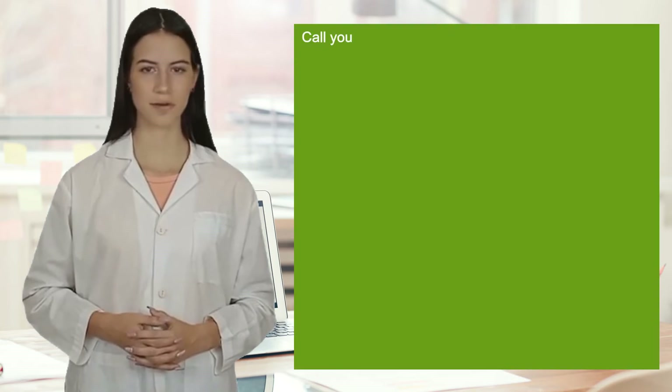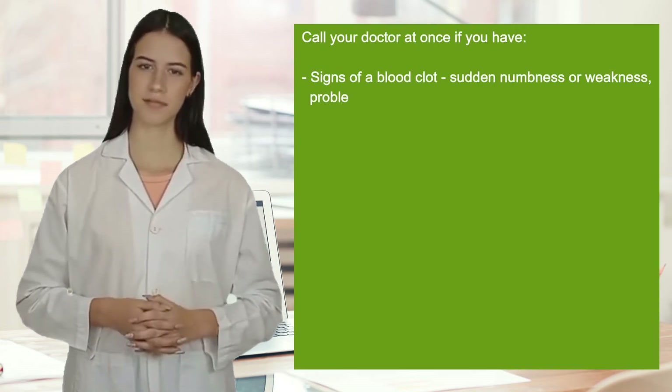Report symptoms such as mood or behavior changes, anxiety, panic attacks, trouble sleeping, or if you feel impulsive, irritable, agitated, hostile, aggressive, restless, hyperactive, mentally or physically more depressed, or have thoughts about suicide or hurting yourself.